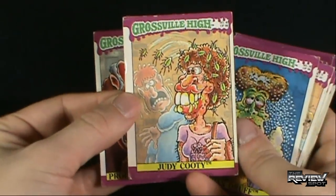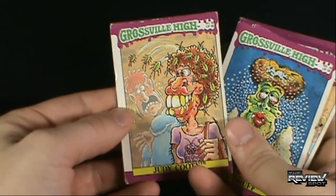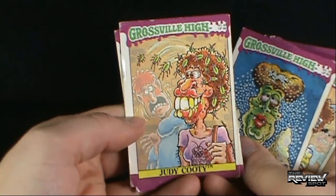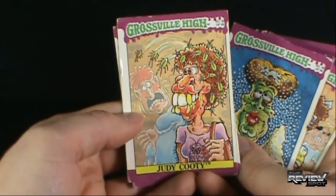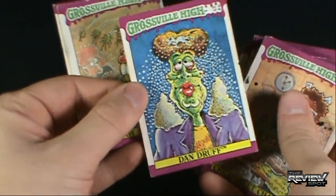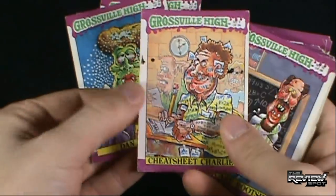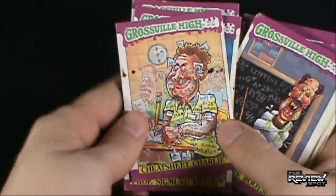We've got Judy Cootie. I find the illustrations are a little cruder than some of the Garbage Pail Kids — these seem like they're a little cruder. But we've got Judy Cootie. I didn't realize that's what cooties look like, but apparently stay away from Judy as she is covered head to toe in cooties, and apparently has hairy arms. Ooh, Dan Druff. 'Is it snowing in here? No, it's dandruff.' We've got Cheat Sheet Charlie, covered head to toe in cheat sheets. All the other kids are stumped — not Charlie. Charlie is ready to cheat.